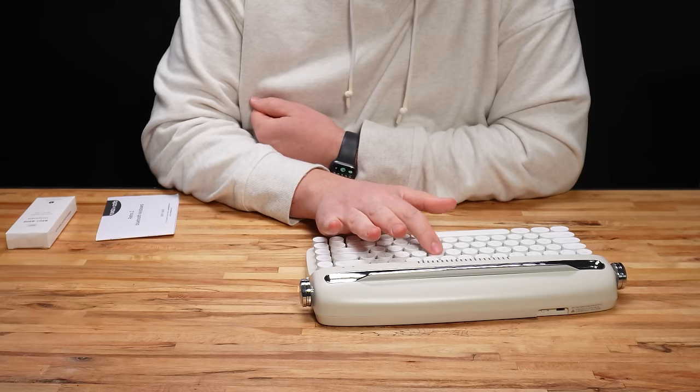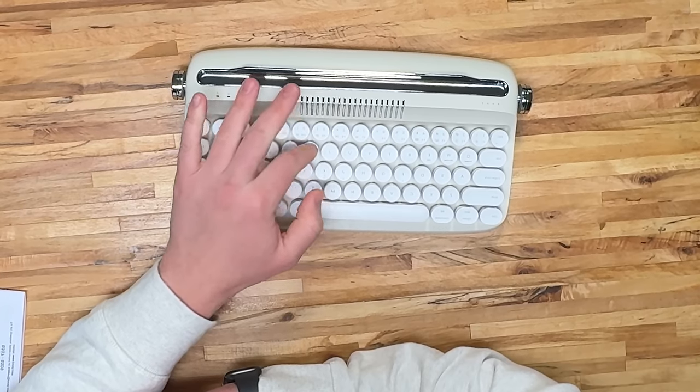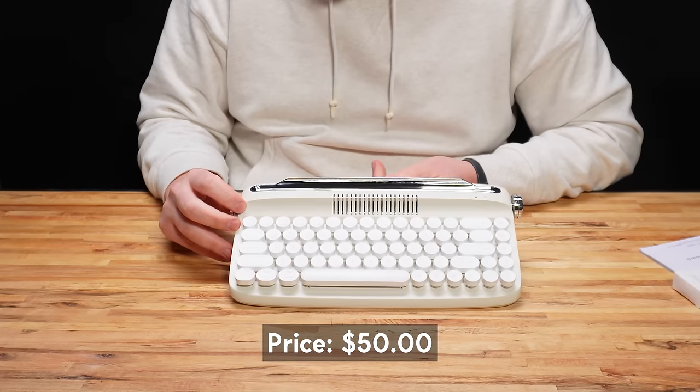The key switches are a little springy — I don't know what to call this. It almost feels like a clicky mechanical keyboard switch. There's a ton of bounce. For how cheap this was, this thing looks pretty cool. I'm actually kind of impressed.